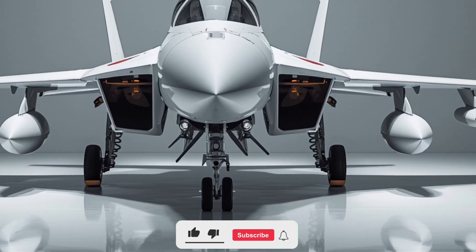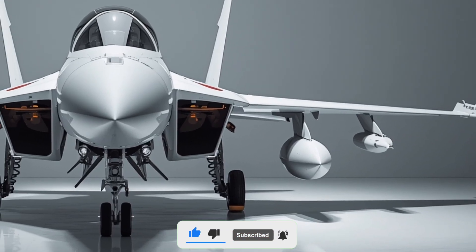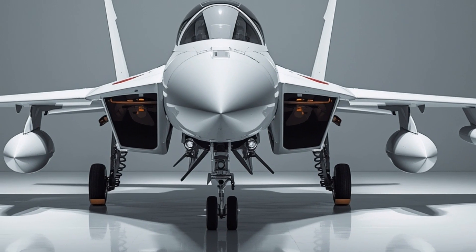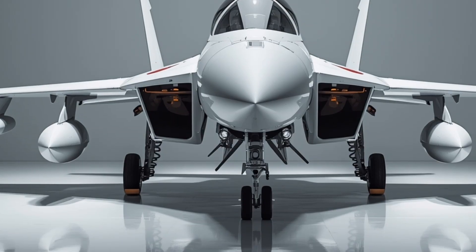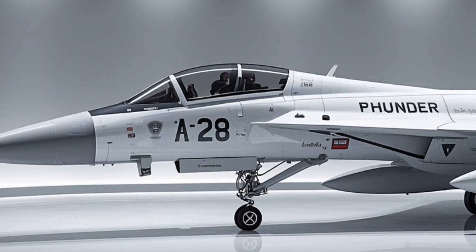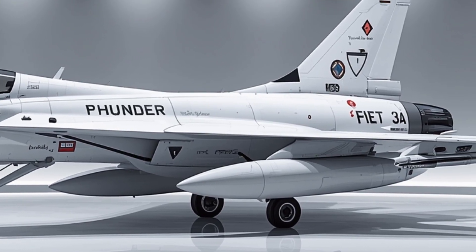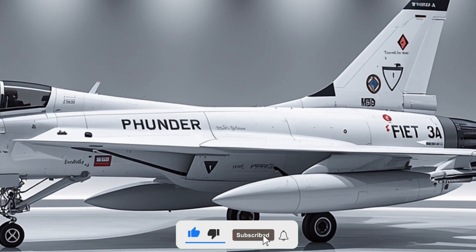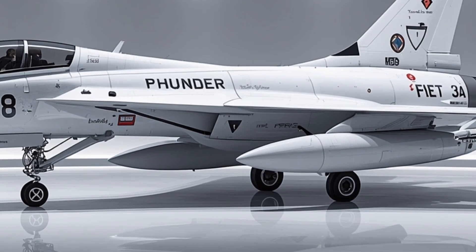Welcome back to Legendary Machine. Today we're diving into the 2026 JF-17 Thunder, a fighter jet that represents the cutting edge of modern aviation engineering and a remarkable achievement in performance, design, and technology. This aircraft has evolved from its earlier versions into a machine that combines sleek aerodynamics, lethal capability, and state-of-the-art systems, making it a true force in the skies.